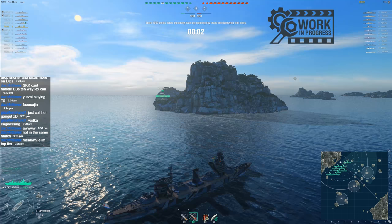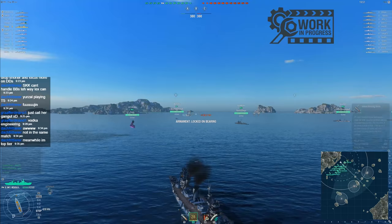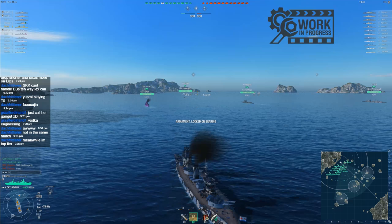We've only got one destroyer — it's a Mutsuki. You go and have fun, Dach. Meanwhile, I will be rolling in to support point C.